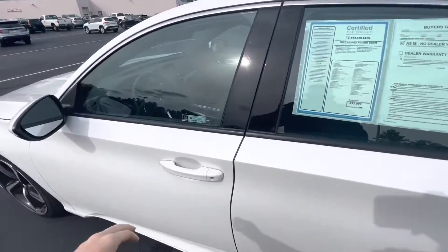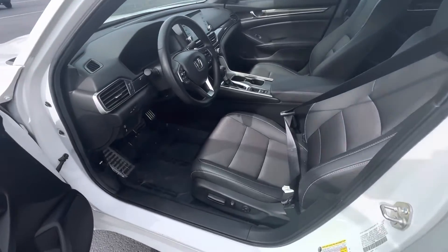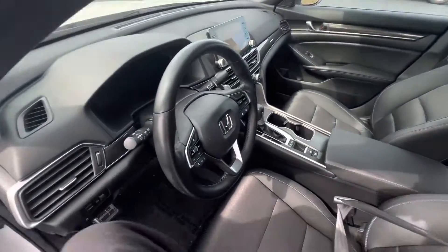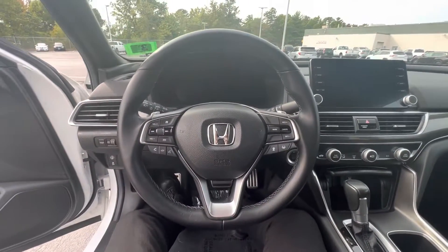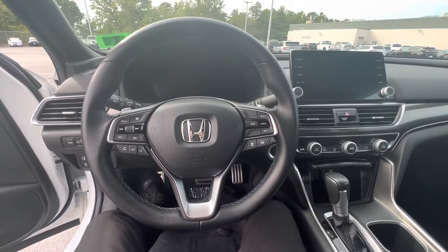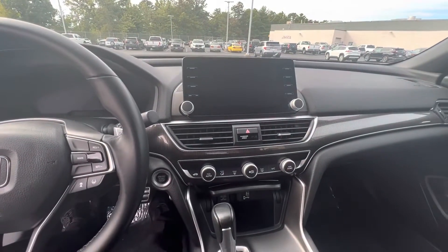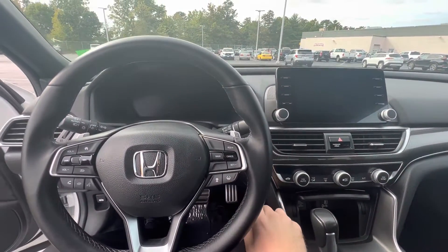Coming right here to the driver's seat, we have power seats. Very comfortable — this is one of the most comfortable cars for me. I'm 5'8" and there's plenty of leg room. This is the info center, where we have all of the heat control and stuff like that. I'll key it on real quick for you.